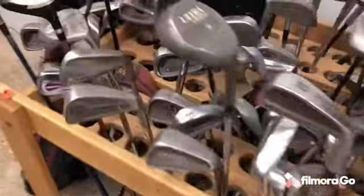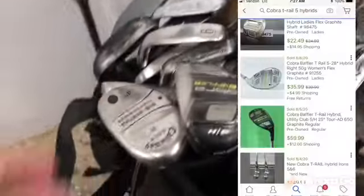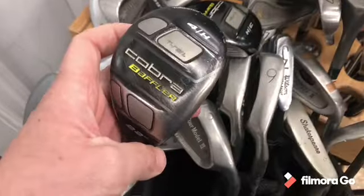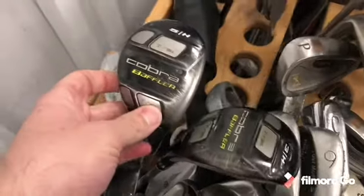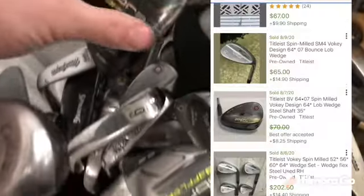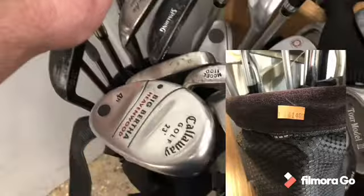In this Goodwill I did find a home run on golf clubs. This golf bag had a ton of golf clubs in it worth a lot of money. I threw some sold comps on screen to give you an idea. There was even a rare McGregor wedge in here — 15 of 500 were made of this wedge — so definitely a great find. I only paid $14.99 for the whole bag, and the bag itself was a Titleist Sunday bag which had value as well.